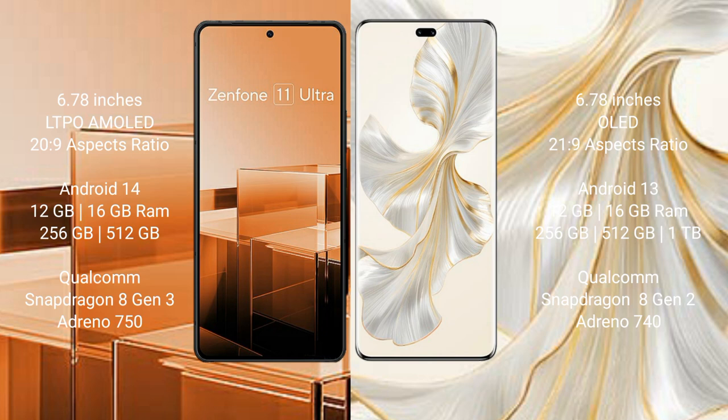The Asus Zenfone 11 Ultra runs on the Android 14 operating system, while the Honor 100 Pro runs on the Android 13 operating system.